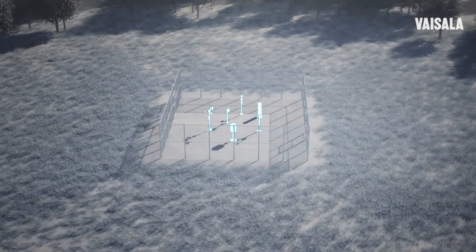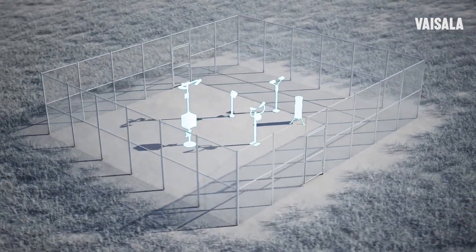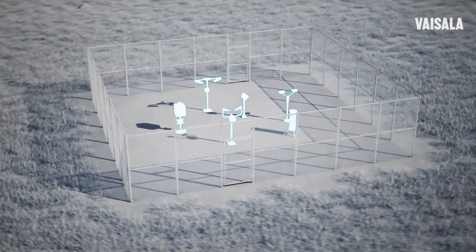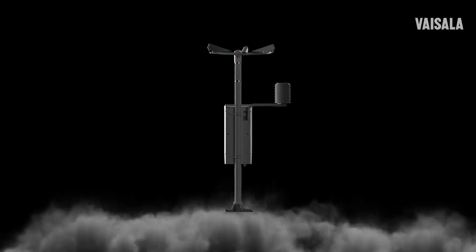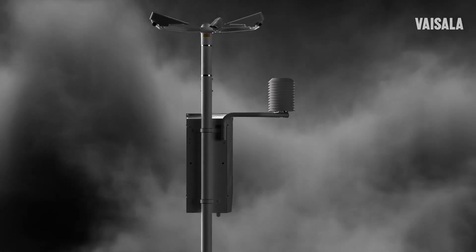With innovative integration of forward scatter and optical distrometer technologies, sensors commonly acquired separately are combined for efficiency and simplicity. With the FD70, you can trust your observations in any weather, from sandstorms to blizzards.